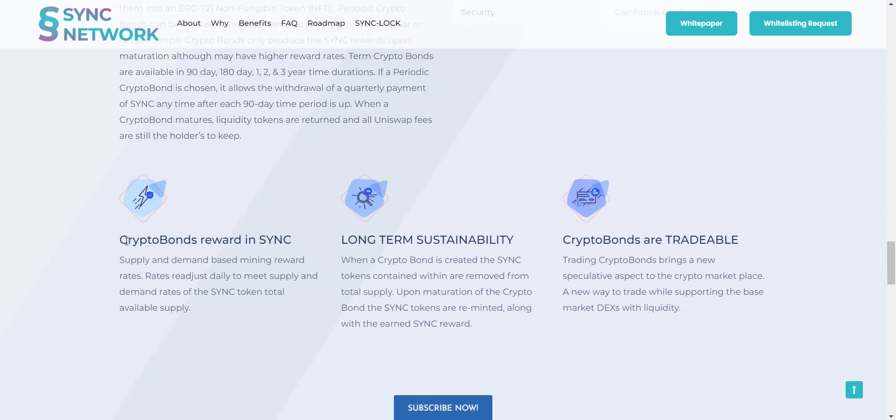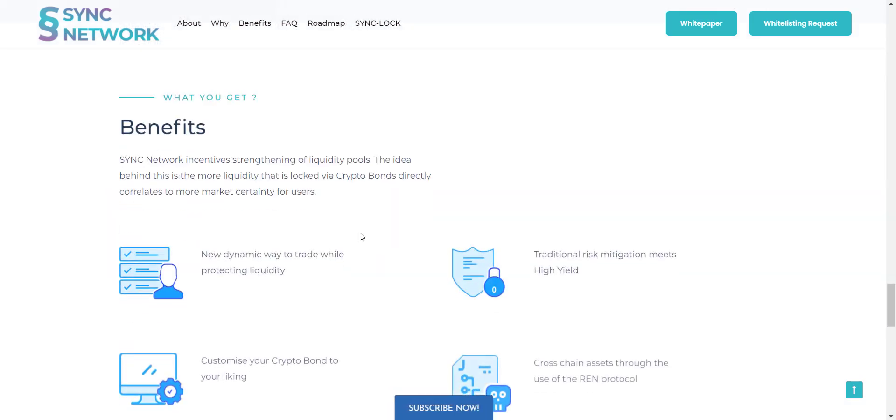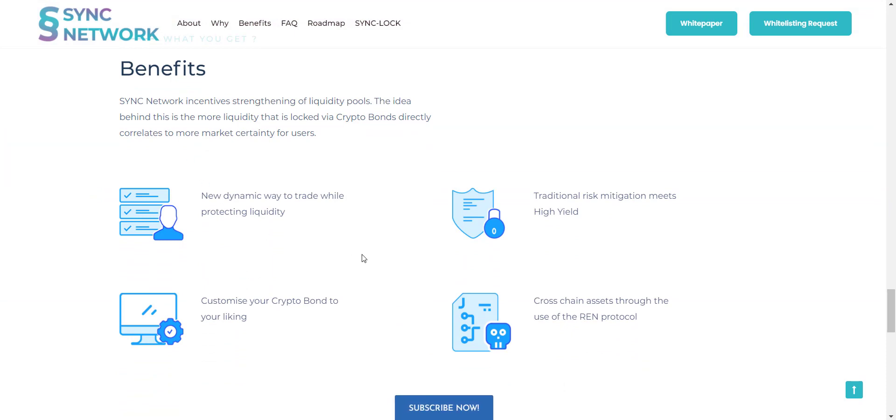You get Crypto Bond rewards in SYNC for long-term sustainability, and since Crypto Bonds are tradable, you don't have to wait for maturity — you can send the bond to any other wallet. Benefits of Sync Network include: a new dynamic way to trade while protecting liquidity, the ability to customize your Crypto Bond to your liking, traditional risk mitigation meets high yield of up to 300%, and cross-chain assets through the use of the Ren Protocol.